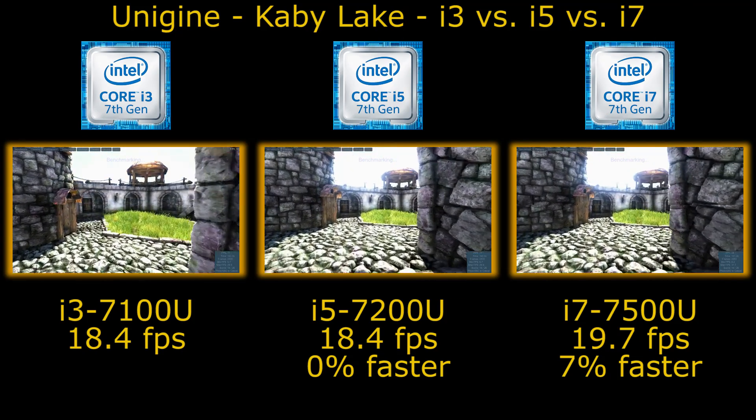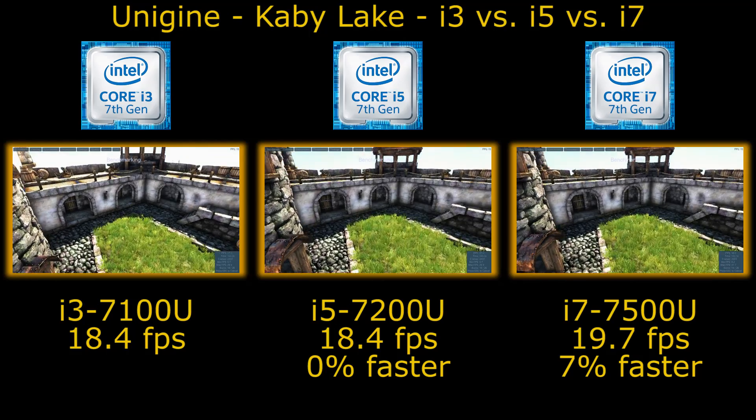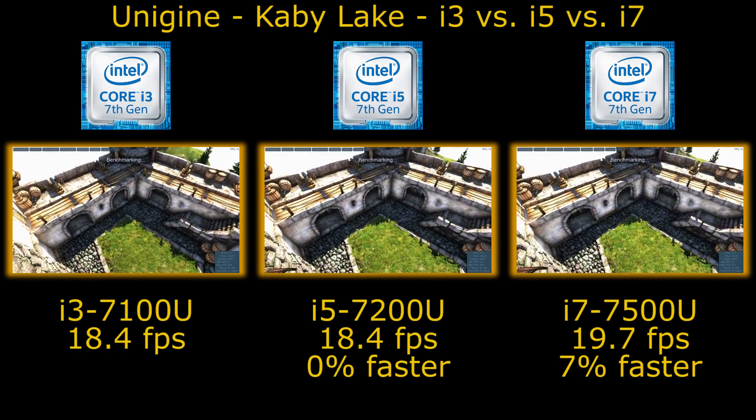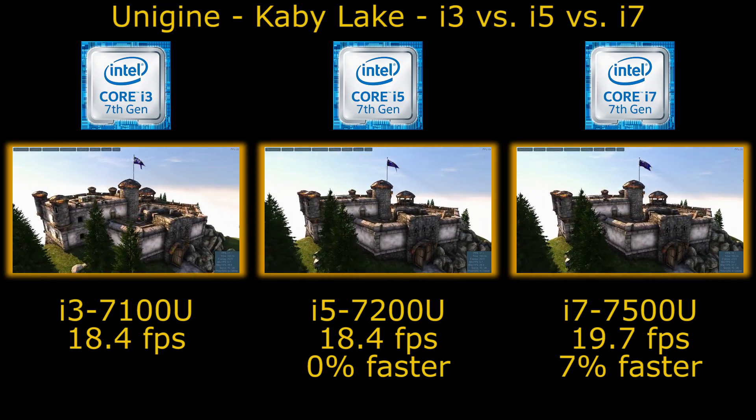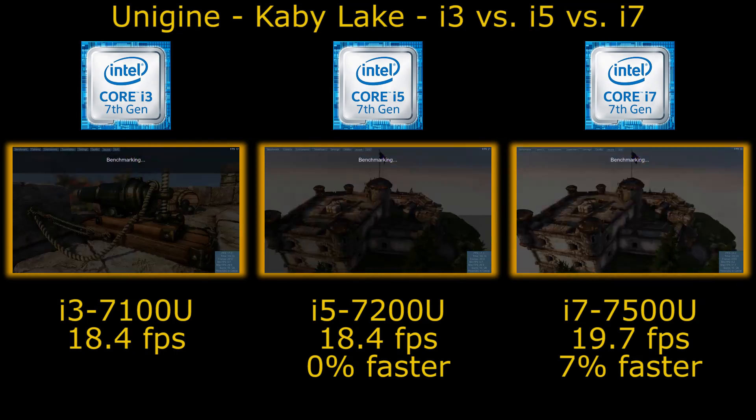So anyway, if you're comparing 3D performance, you shouldn't see much difference between the i3, i5, and i7 when using the integrated graphics. I hope you found this useful.